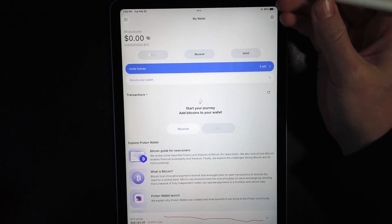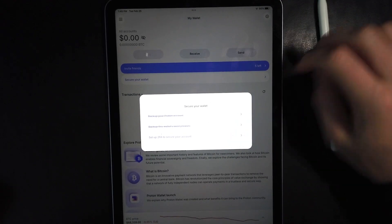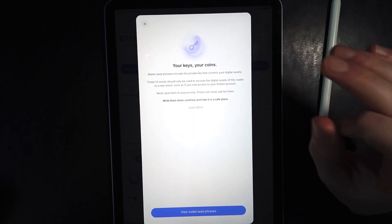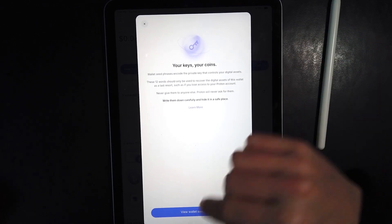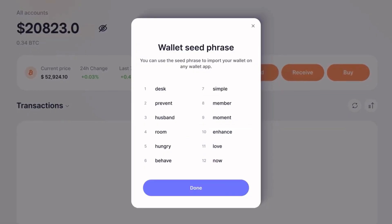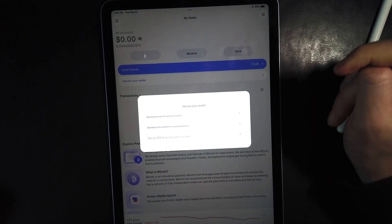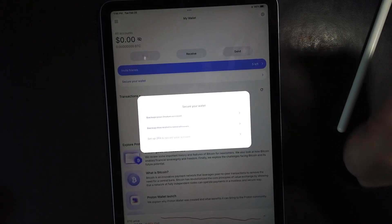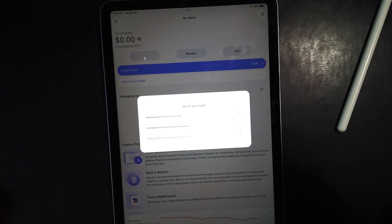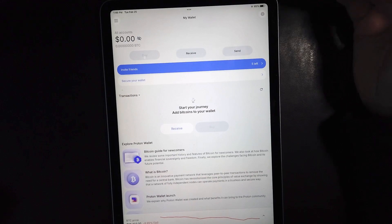I recommend securing your wallet first. Under the secure wallet section, step one is backing up your Proton account through Proton settings. Next, back up your wallet seed phrase — and I'll warn you: if anyone ever got hold of it, they would have your Bitcoin, so this is really important. Press 'View Wallet,' insert your Proton password, and you'll see 12 words. Write these down on paper — never put them into a computer. Once that's done, you'll be brought to setting up two-factor authentication. Because your Bitcoin wallet is behind your Proton email, your email address and password alone secures it. If someone got that, they could access your Bitcoin — so 2FA is highly recommended.